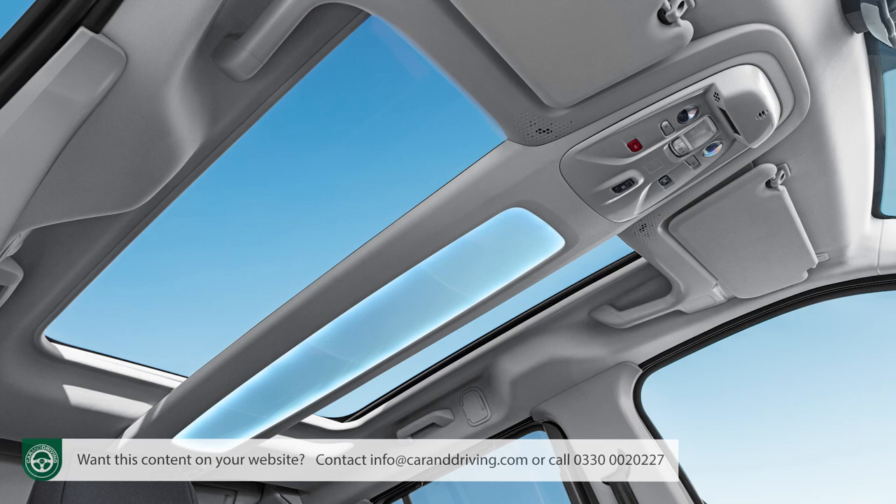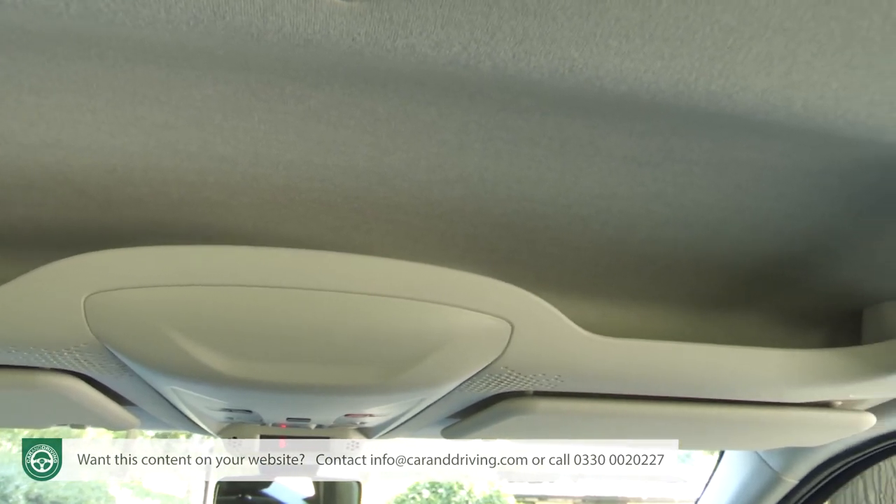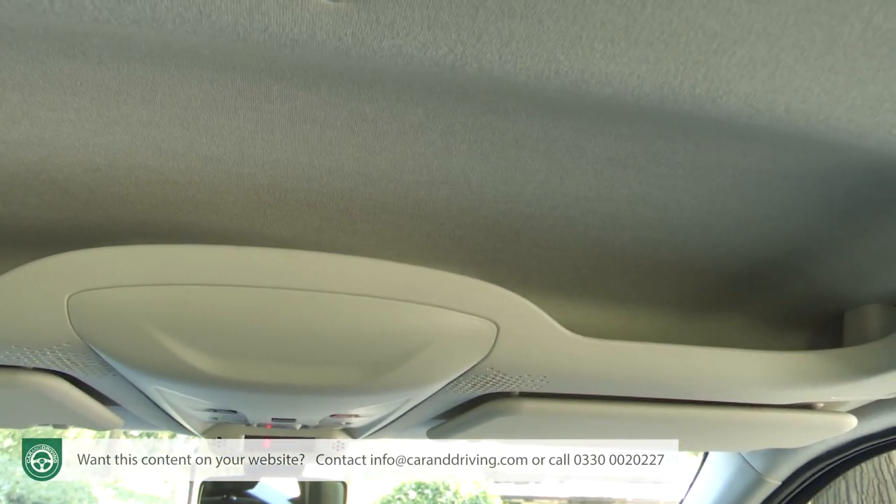An option worth considering is the Modu Top glass roof that Citroen is so proud of. This is a wide one-section panoramic glass top covered by an electric blind, featuring a central floating-style translucent arch edged with LED ambient lighting and incorporating various storage compartments that together have a capacity of up to 92 litres.